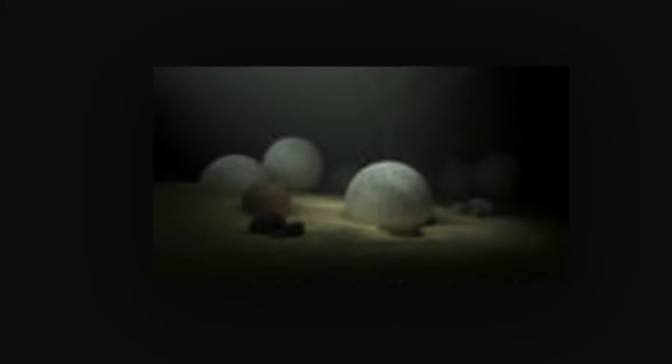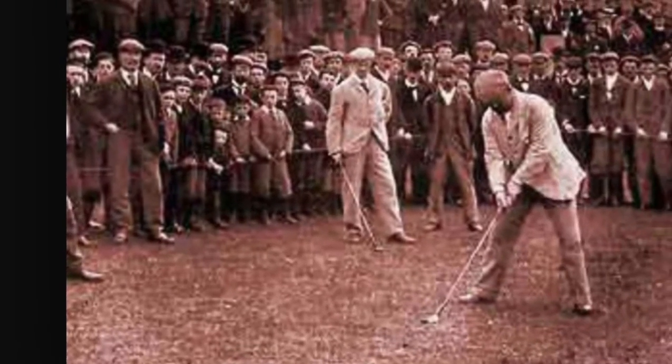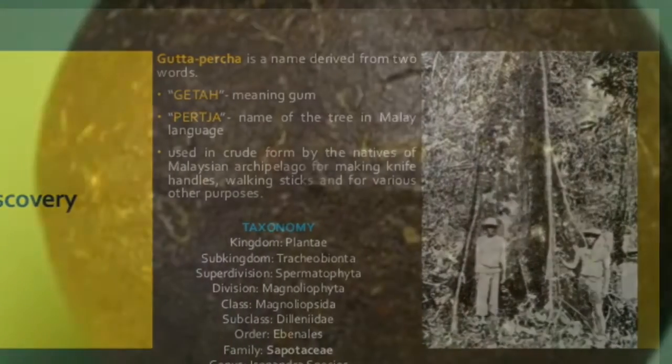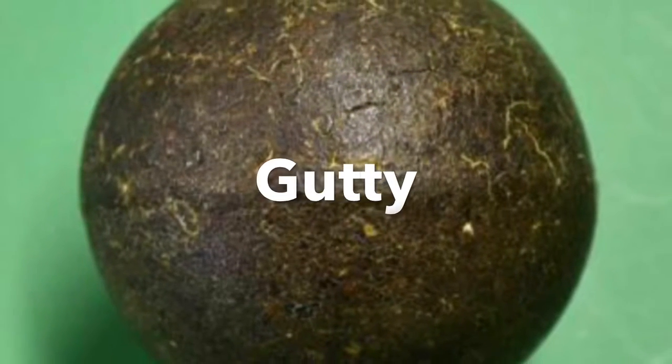Due to the feathery being made of leather and feathers, when the ball was immersed in water, it would fall apart. A radical change occurred in 1848 when the gutty was created. Although the ball had the same shape, its body was made from the dried gum resin of the gutiferous trees in Malaysia. This resin could be heated and shaped into golf balls. Guttys were cheaper and stronger than featherys, but performance-wise, not shown to be better.